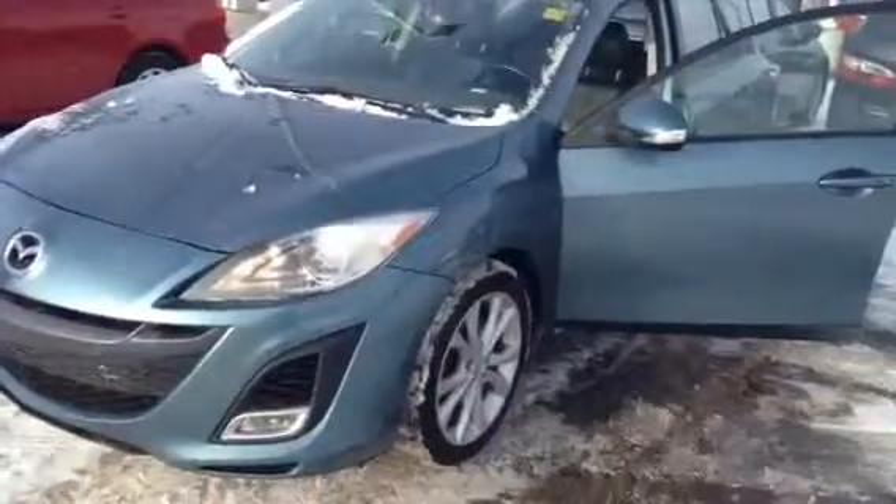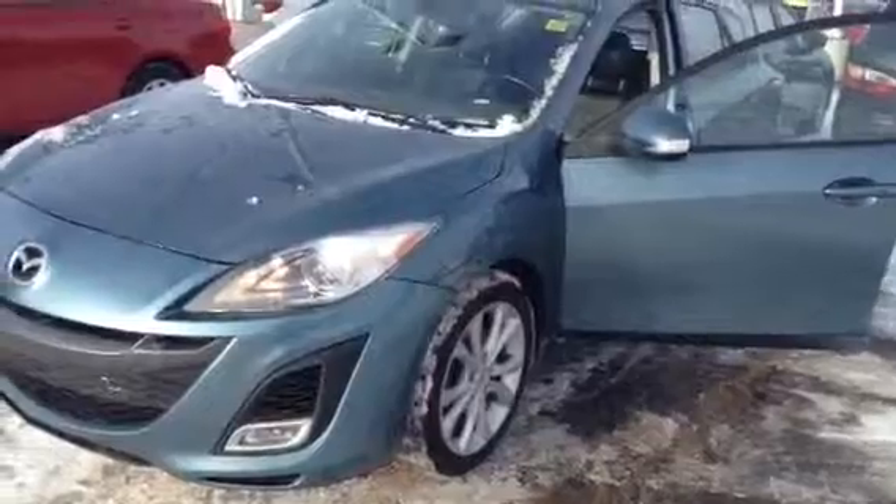If you have any more questions, Vivian, please just get a hold of myself or Andy at 780-986-9665. I hope you're having a great day, and look forward to hearing from you. Thanks Vivian, bye now.